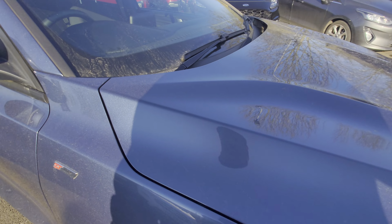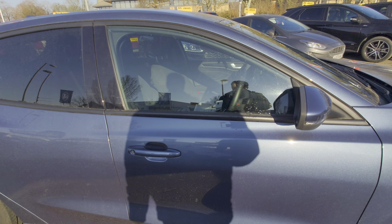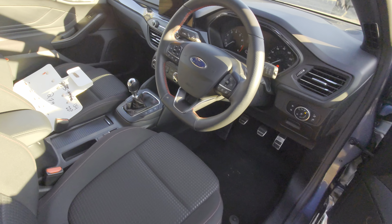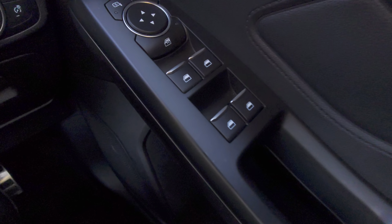Front and rear parking sensors come up on the SYNC 3 with navigation as well. Looking at it again — that's not a stone chip. It's in decent nick for the age. I don't think there's any massive dents or scratches. I believe this was a PCP return — the customer had it for a couple of years, part exchanged it and got another car.